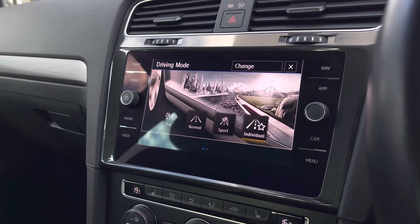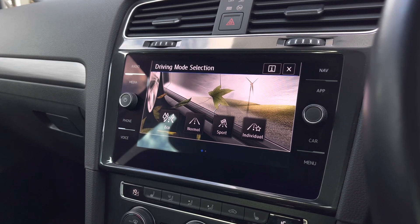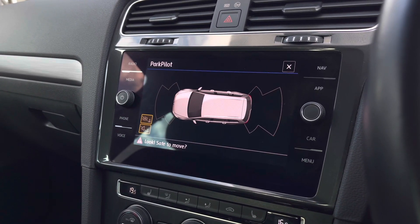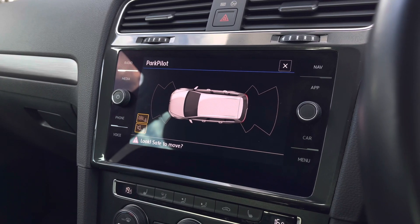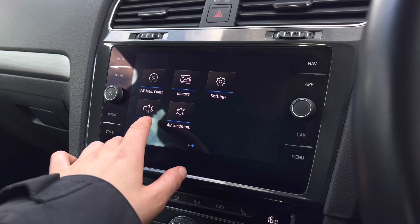We do also have your driver mode selection with four preset options, allowing you to choose your preferred driving style. When popping the car into reverse, this is how your parking sensors will appear on the screen — this will also give off an audio warning, giving you that boost of confidence when parking up.